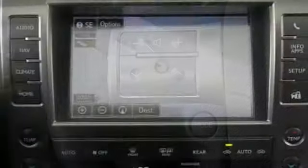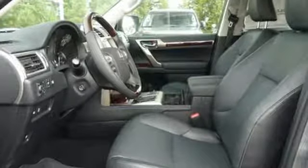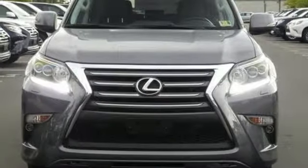Bluetooth, power tilting steering column, auto tilt away steering column, and power with tilt down heated mirrors. Edmunds.com remarks: over the bumps, the GX provides a supple ride that belies its truck-like underpinnings. Lexus inspired design, relentless innovation, incredible performance.